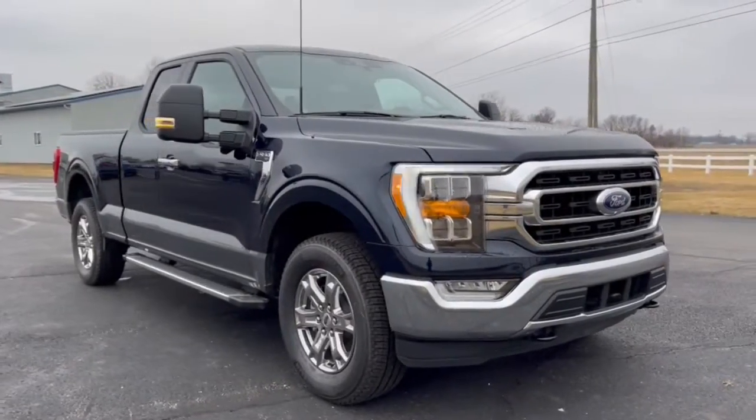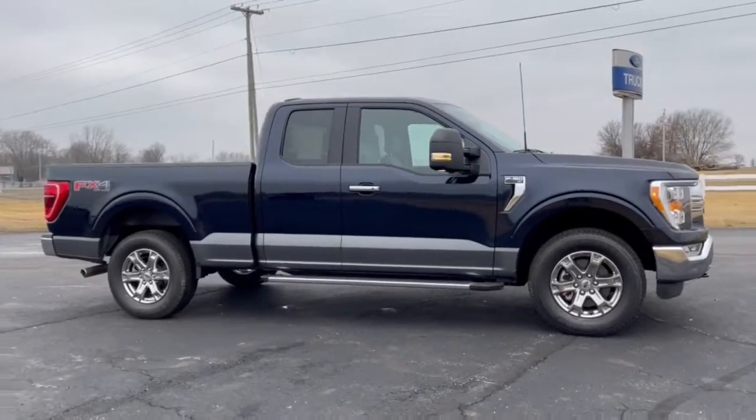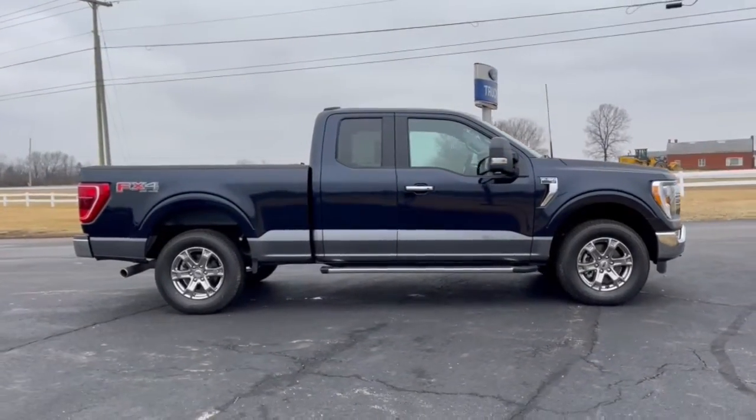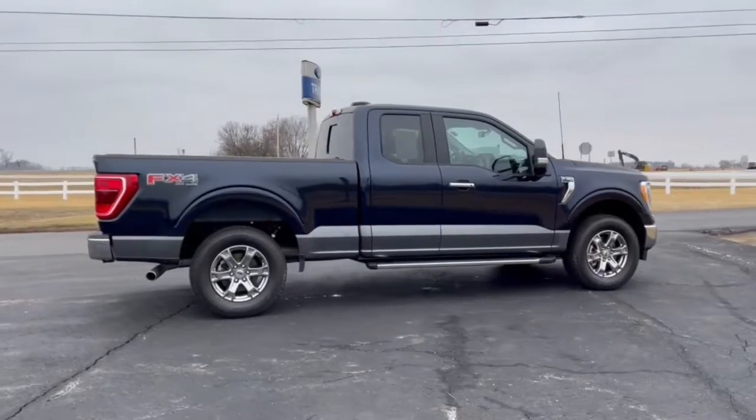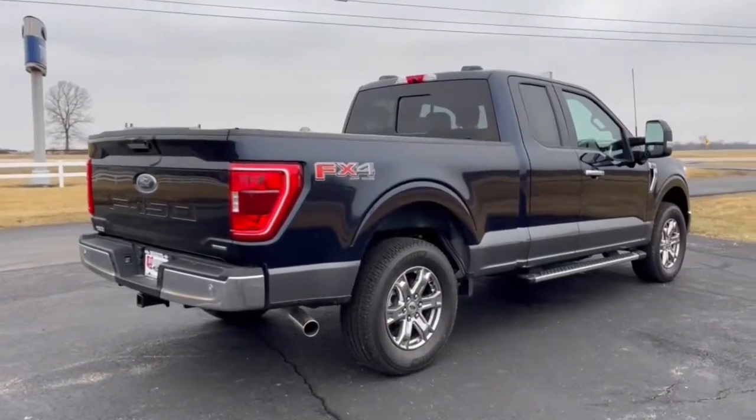Introducing the 2022 Ford F-150. This vehicle is an outstanding buy with fewer than 5,000 miles on the odometer. Enjoy a new level of ease and confidence, whether at work or play, when you're in this F-150.